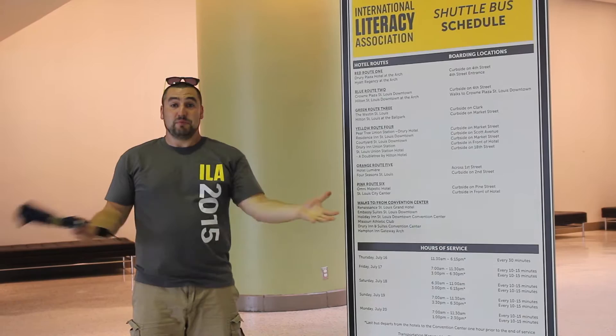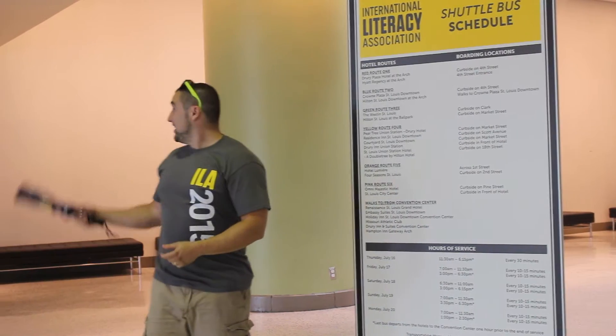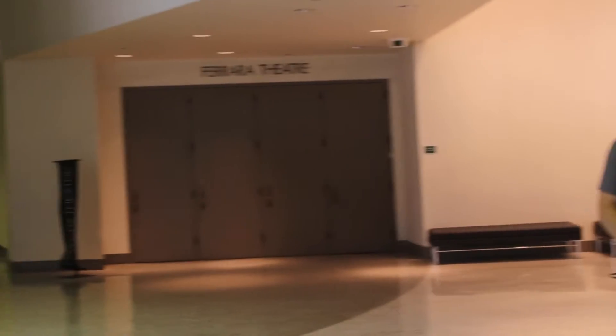If you come to the convention center by shuttle, this is where you'll end up. Conveniently located near the Ferrara Theater, where all of our teaching ed sessions will be.